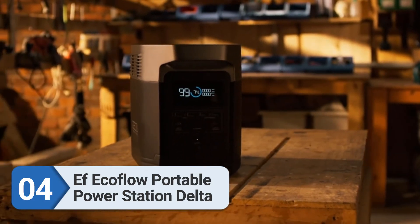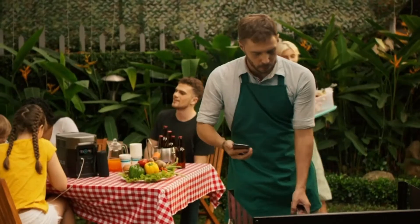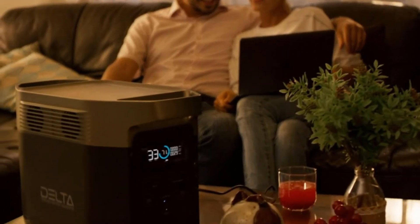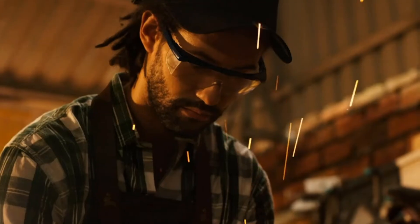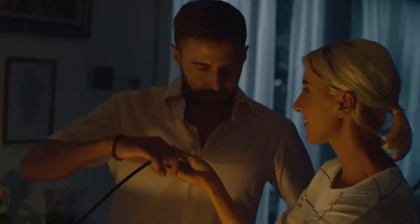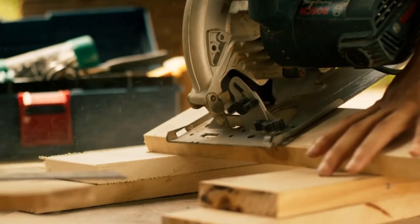Number four: EcoFlow Portable Power Station Delta. EcoFlow is known for heavy-duty options for a variety of electronic gadgets. The EcoFlow Delta is a UPS power supply and the only thing you need to power all your electronic devices. It has a wattage rating of 1800 watts with a surge capacity of 3300 watts, making it the most powerful solar generator on our list. The battery capacity is 1270Wh, surpassing most options in the market.